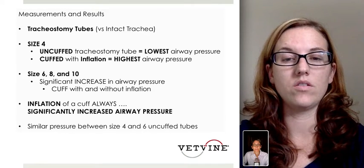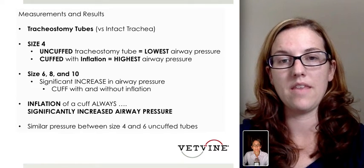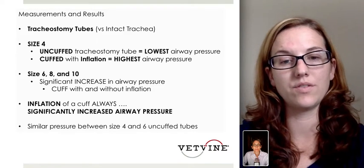However, as a group, they did have a significant increase in airway pressure with the cuff — both with and without inflation. Inflation of the cuff overall always significantly increased airway pressure, and that was one of the main findings. There were similar pressure differences between sizes 4 and 6 in the uncuffed tubes.